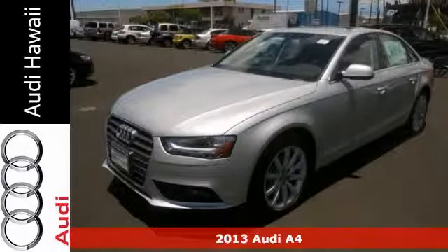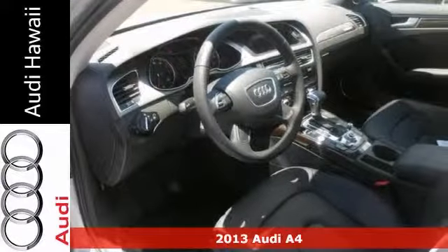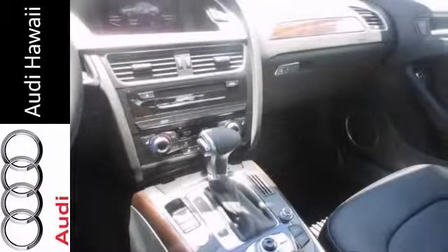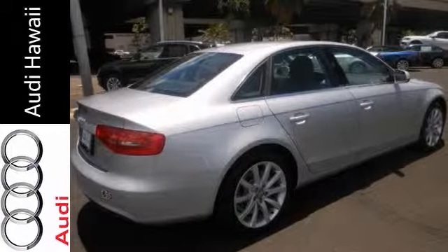Here's the 2013 Audi A4. This extremely elegant vehicle includes the Premium Plus Package, Quattro all-wheel drive, and a turbocharged engine. You'll also find a sunroof, woodgrain trim, and dual-zone climate control. And with a warranty, this Audi won't be here for long.